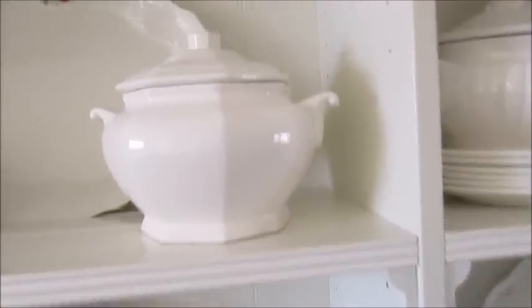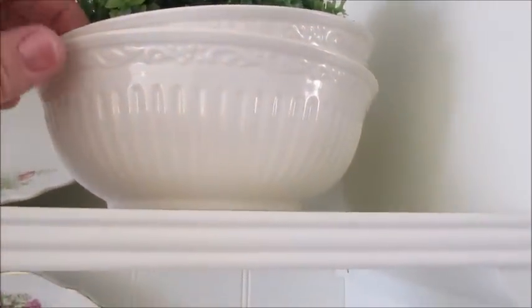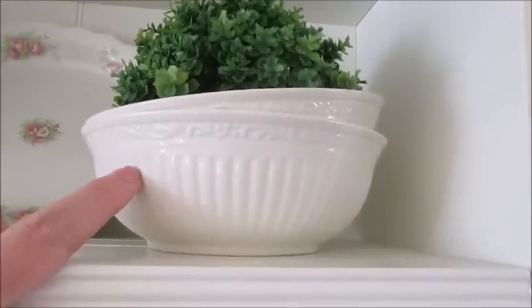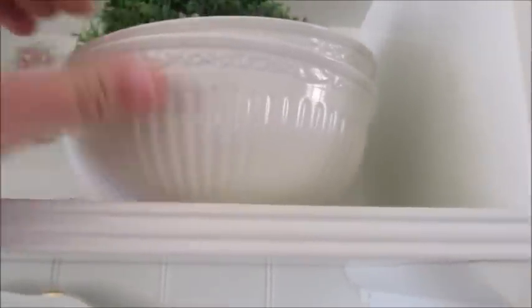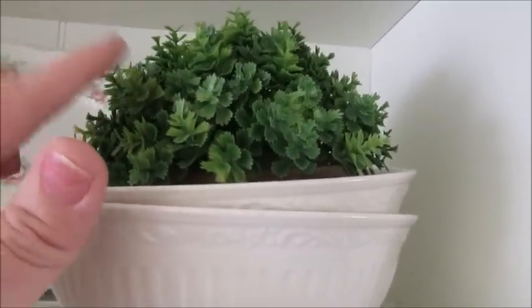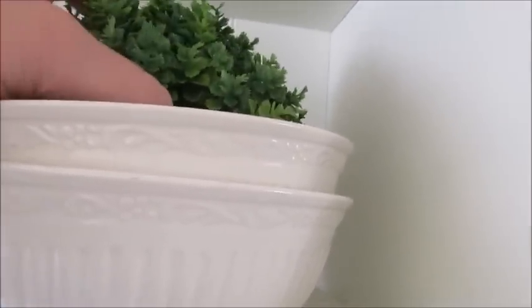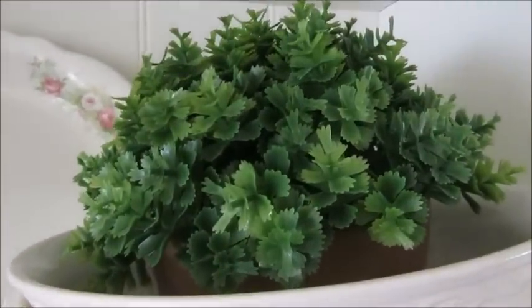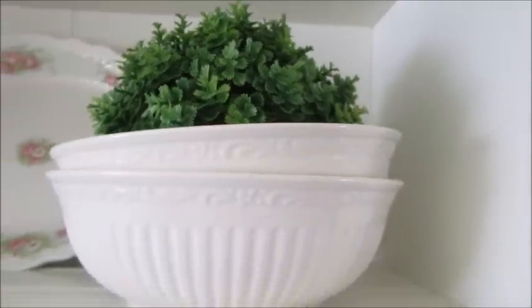These two bowls were from quite a while ago — I just never knew what to do with them, but I figured they worked well up here stacked together. They were $1.99 for both, so that was a great deal. I just have this little plant from Hobby Lobby in them, in a little pot. I love this little plant — it looks like sedum to me, a ground cover plant that my mom has in her garden.